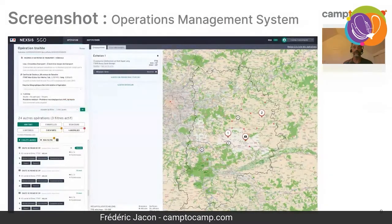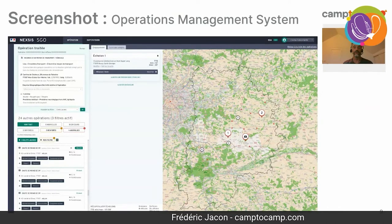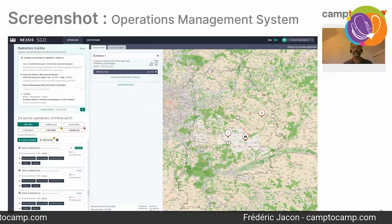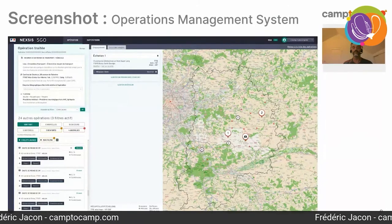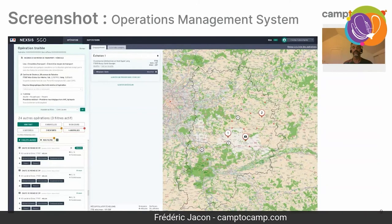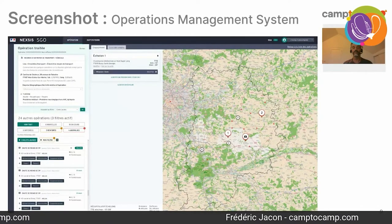In the operations management system, you again have a map where all ongoing operations are shown with information you can click on to see details. On the left is a list of operations with information on who and what has been sent to deal with the situation. There are many different screens and functionalities, but this gives you an insight into the Nexus tool.